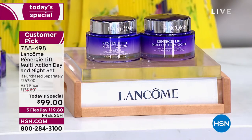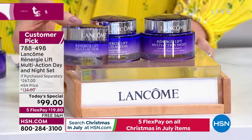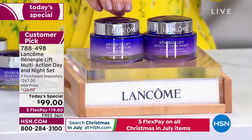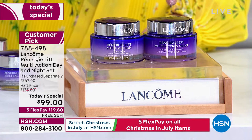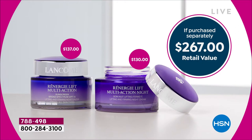We're giving you the 2.5 ounce that should be $137 for $99, and we're not stopping there. We're giving you the $130 size of the night cream — all that incredible billion dollars of research — a $267 retail value for under $100 today. Today only you save $168 and get immediate and long-term results for just $19.80.